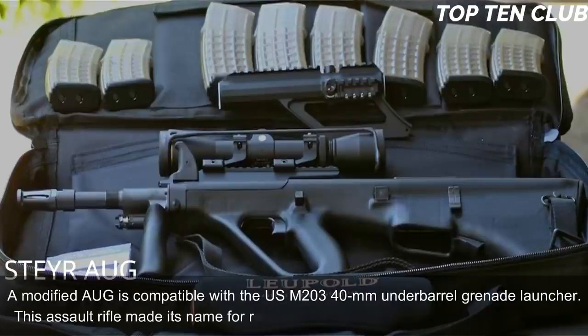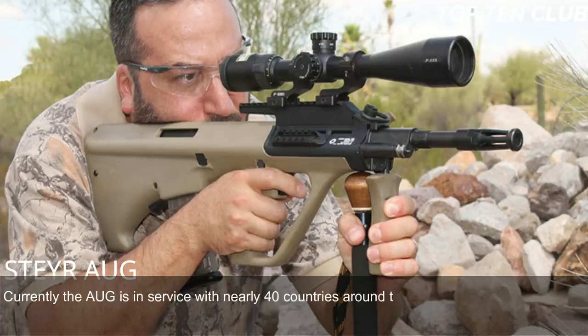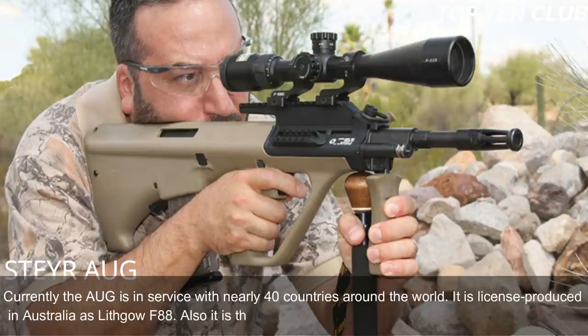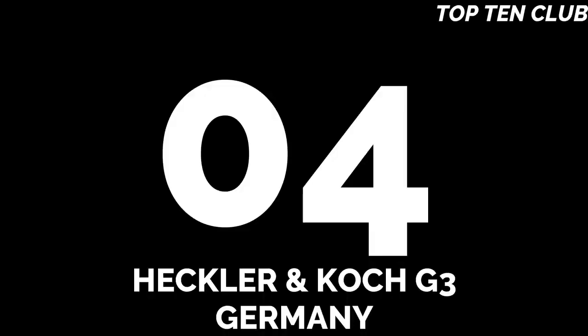The AUG made its name for reliability, good ergonomics, and decent accuracy. Currently it is in service with nearly 40 countries and is license-produced in Australia as the Lithgow F88. It is also the most commercially successful bullpup design to date.